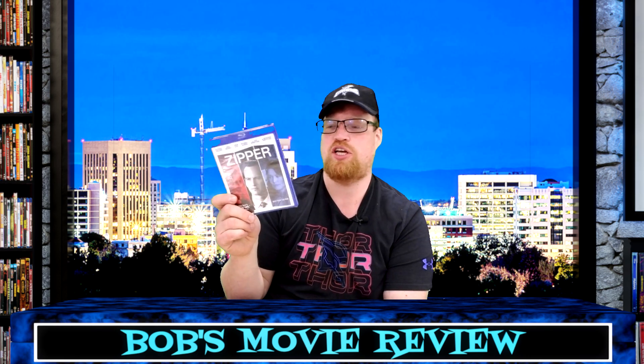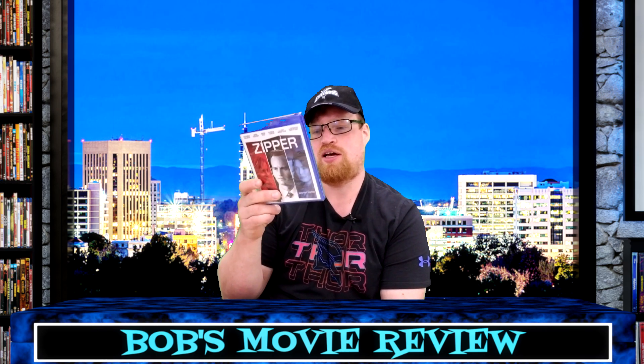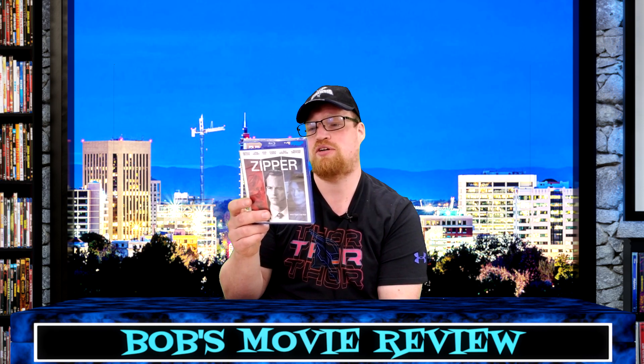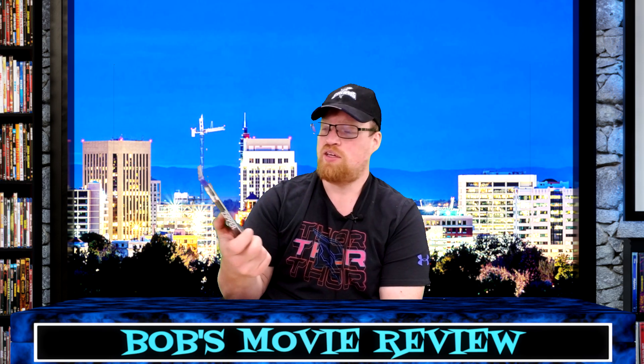One I actually wanted to check out anyway — Zipper — with Patrick Wilson, Lena Headey, John Cho, Dianna Agron, Ray Winstone, and Richard Dreyfuss, so it has some well-known stars. Rated R, 112-minute runtime. It's about a federal prosecutor on the fast track to political success who risks his career and family life by indulging a secret addiction to escorts. Could be interesting.